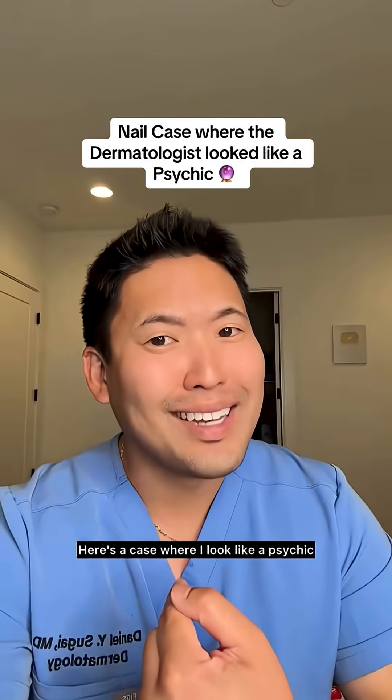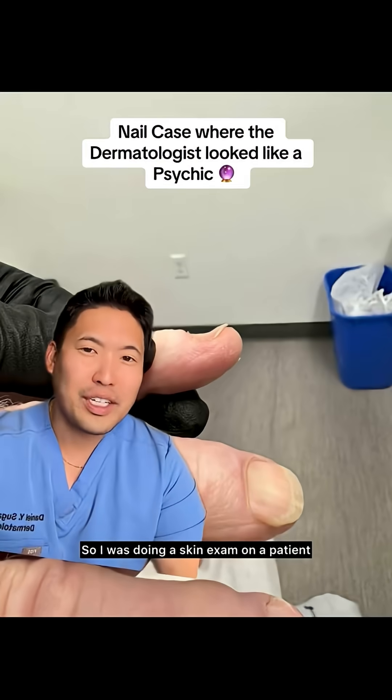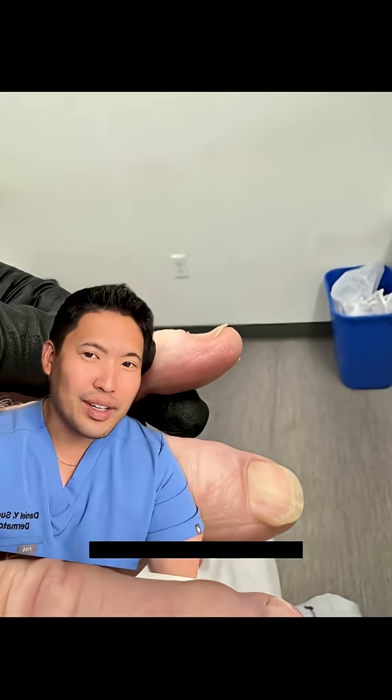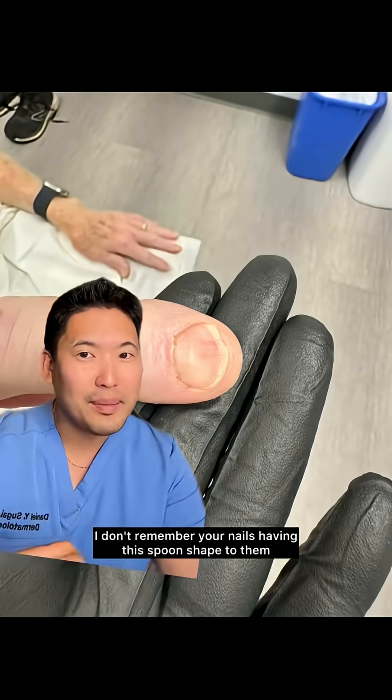Here's a case where I look like a psychic. So I was doing a skin exam on a patient who I've known for many years and I asked, what's going on with your nails here? I don't remember your nails having this spoon shape to them.